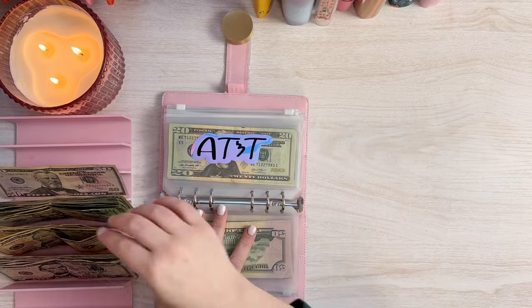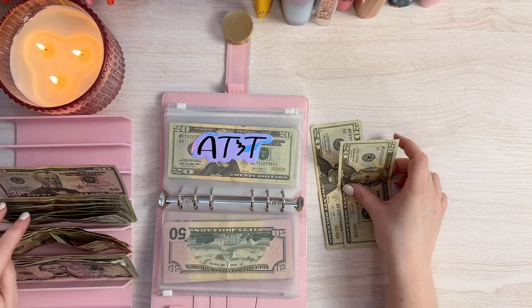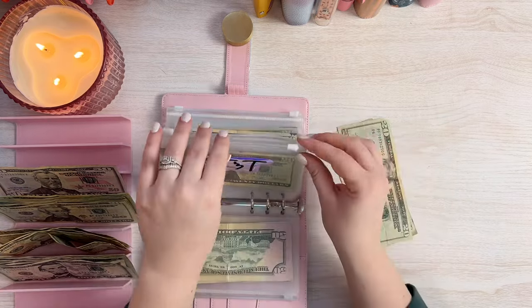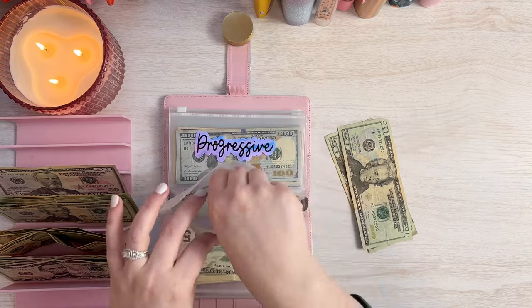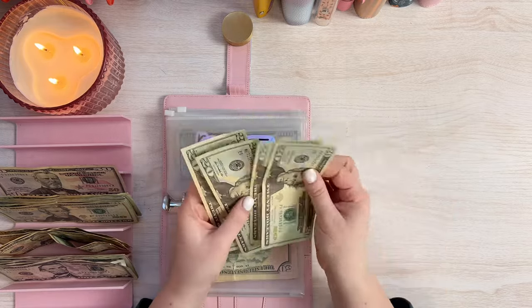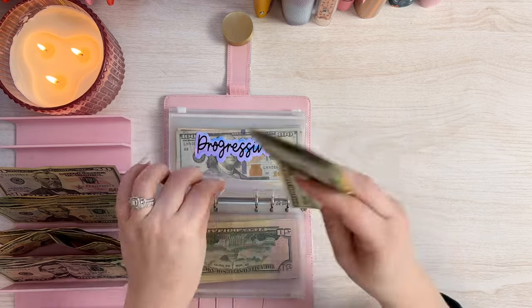So then the next one is AT&T and AT&T gets $40 — $20, $40. Sometimes I like to keep the nice ones. If you've been around my channel at all, you know I like to keep the really nice bills for the savings challenges. So we'll add in $20, $40, and we have $60, $80 in AT&T so far. Perfect.